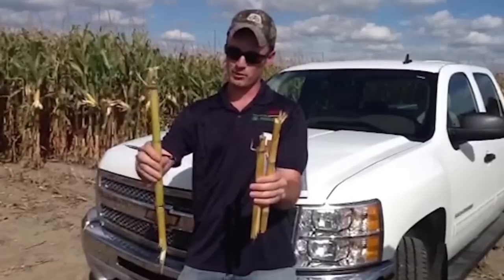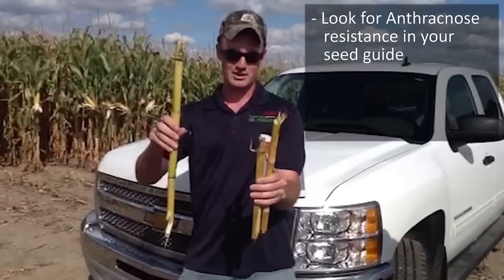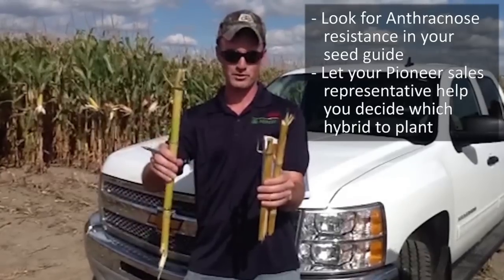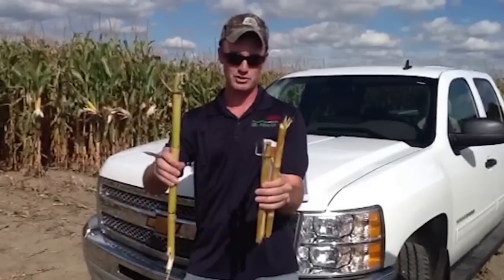Anthracnose is one of the most important diseases for corn standability late season. Look for it in your seed guide and let your Pioneer sales rep help you dictate which hybrid you should plant on your farm in future years.